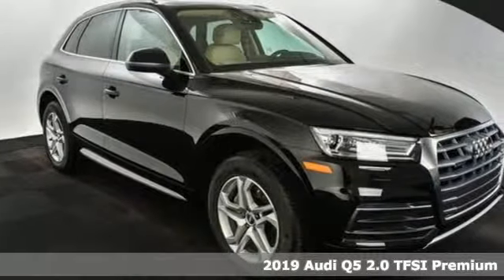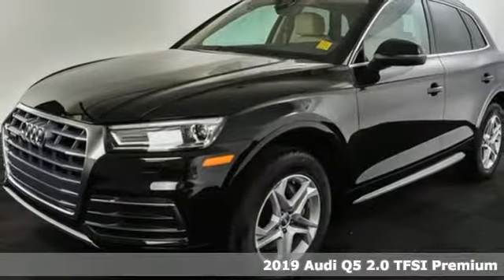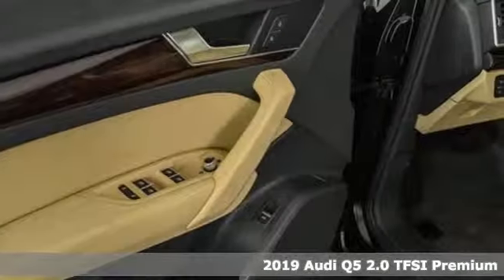It's a new 2019 Audi Q5. It looks sharp, drives smoothly, and handles twists and turns with ease.